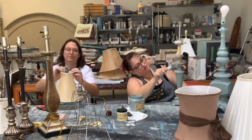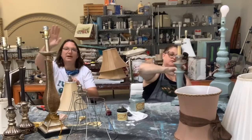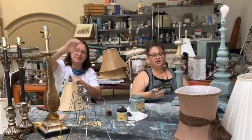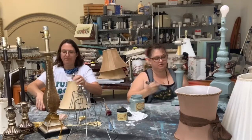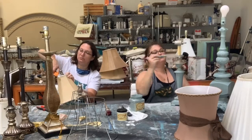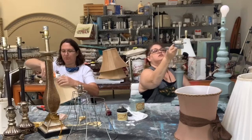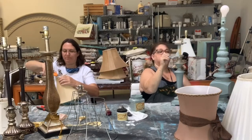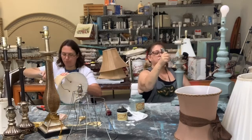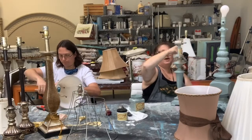Has anybody else started their fall decorating or are we still not in that mood yet? Hi Cassie! Say hi to the boys — hi Jean-Luc. Cassie, is Jean-Luc awake? I've got to learn to work with the time delay.